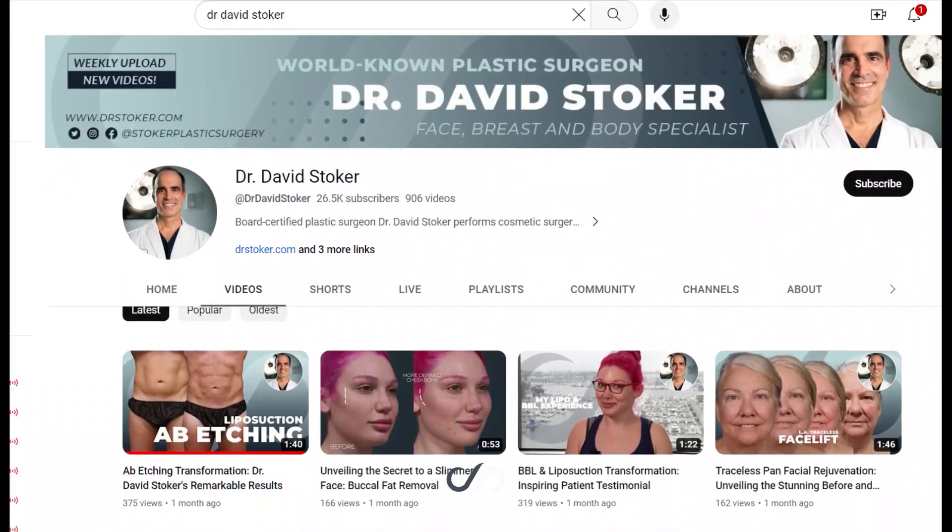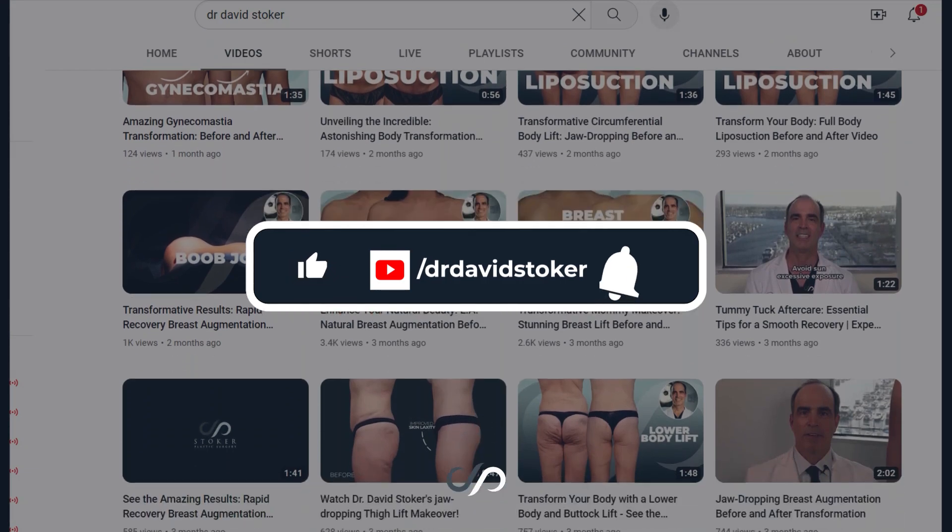Those are some of the before and after results for rhinoplasty that you might expect. If you'd like to see more beautiful before and after pictures like these, hit the like and subscribe buttons.